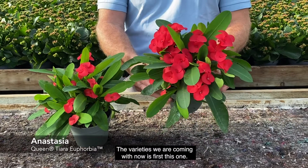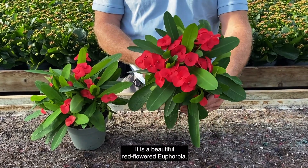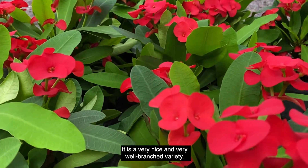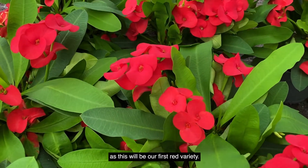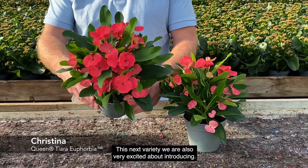The first variety we are coming with is Anastasia — a beautiful red-flowered Euphorbia. It's a very nice, very well-branched variety with medium-sized red flowers, and this will be a huge addition to our program as it will be our first red variety.